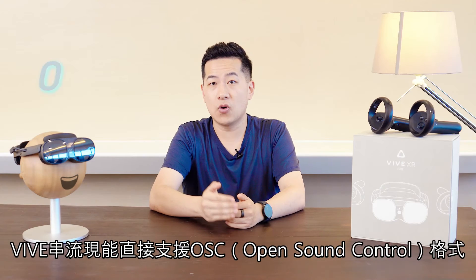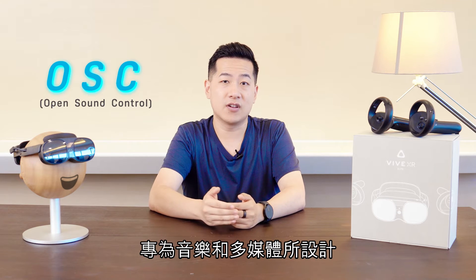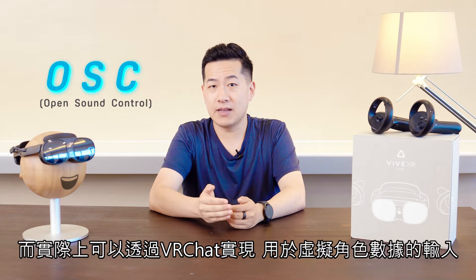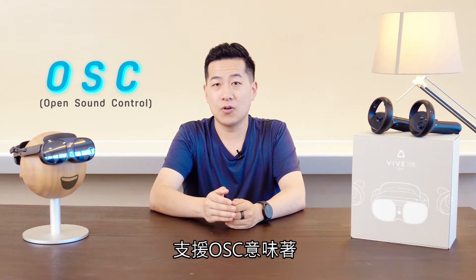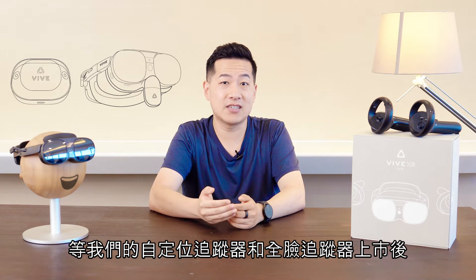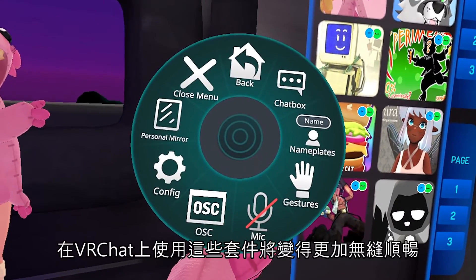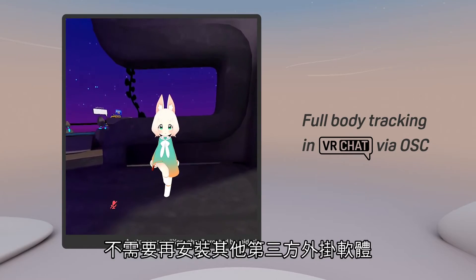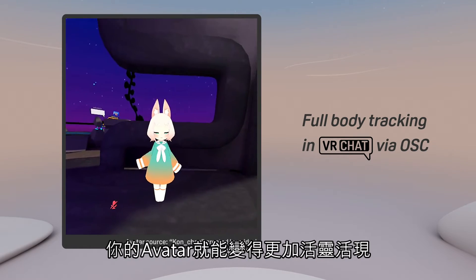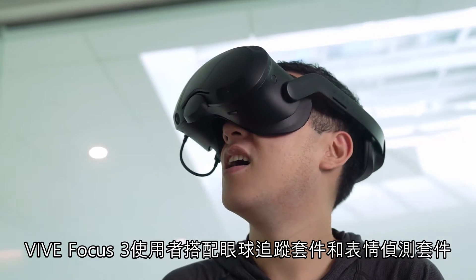We've also added native OSC support into Vive Streaming. OSC is a protocol that was originally designed for communication of audio devices, but it's actually implemented by VRChat for avatar data input. OSC support means that when our upcoming self-tracking tracker and XR Elite eye and facial tracking accessories launch — more news on those in the near future — this will make using them with VRChat a lot more seamless. You'll no longer need to install and troubleshoot any third-party software add-ons. Vive Focus 3 users with the eye tracker and/or facial tracker will be able to benefit from this feature too.